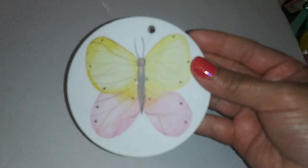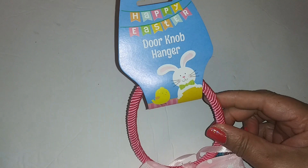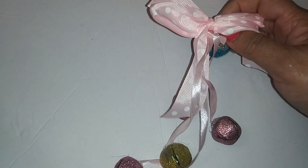Next we have what looks like an ornament — it's a butterfly wreath charm with a string on the back. We also have a doorknob hanger that says 'Happy Easter.' I try to get one of these every year to put on the door in the house.